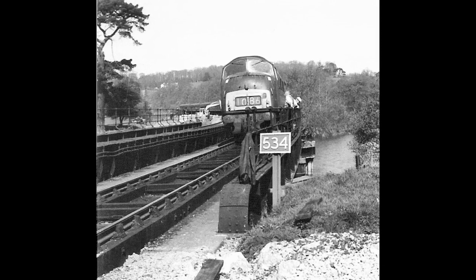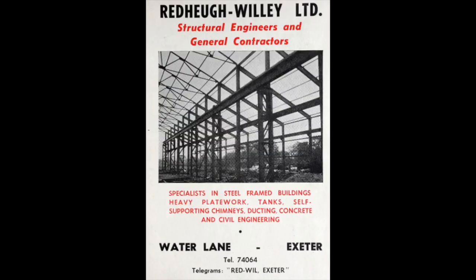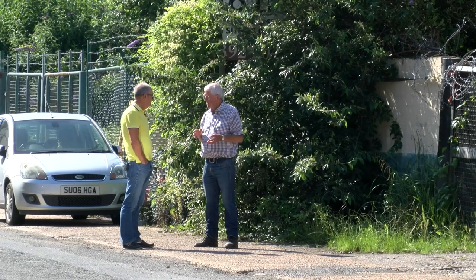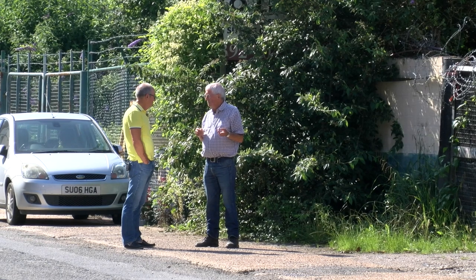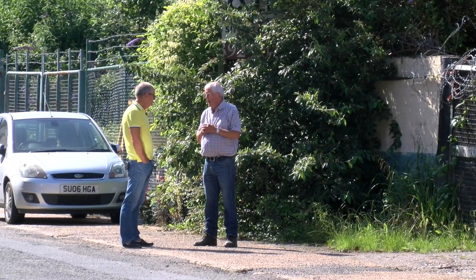Trains were limited to five miles an hour and vehicles would stop when they were passing. Steelwork for the bridge spans was fabricated by Redhue Engineering at their works in Water Lane near Exeter St Thomas Station. Robert Hopkins started his career as an apprentice with Redhue's in 1966 — the year work began on the bridges.